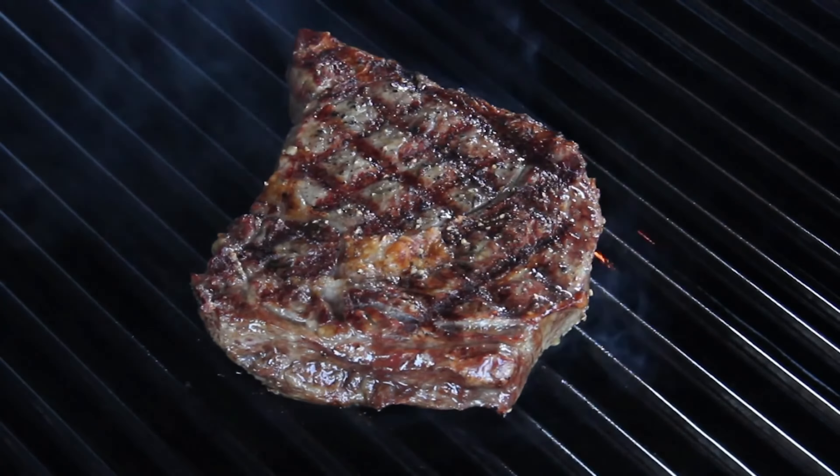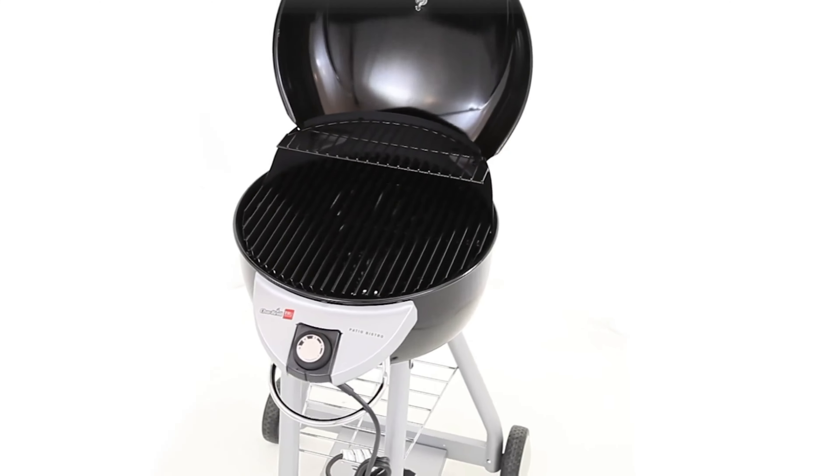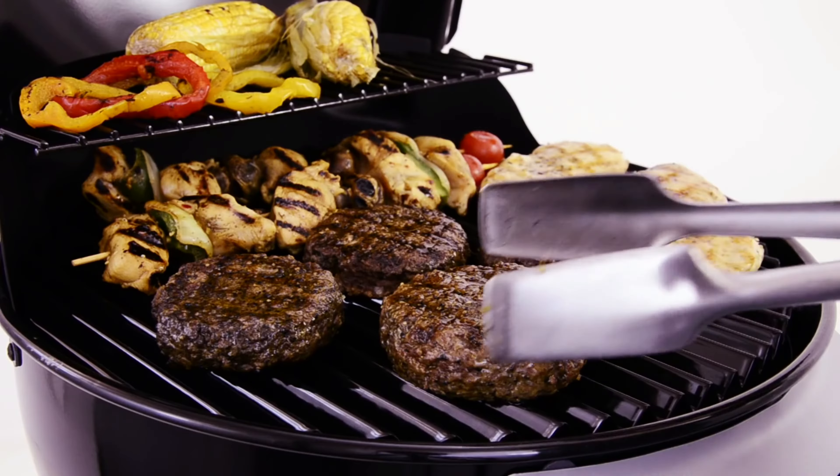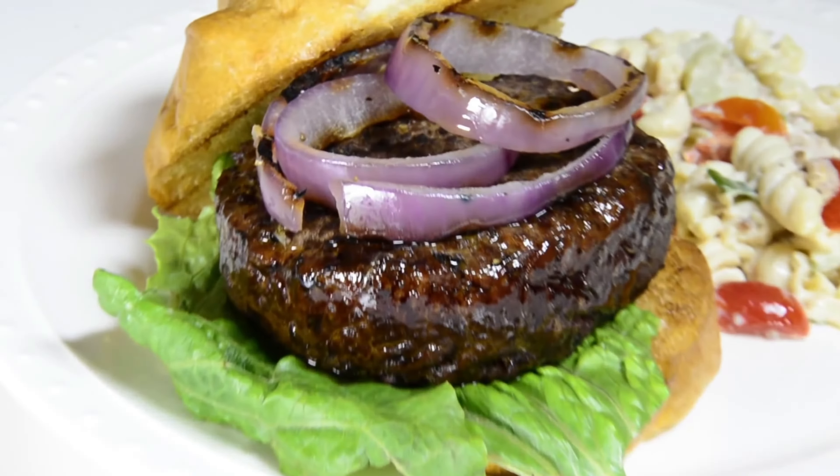Catering for vegetarians, you can rest assured that the best infrared grills are as good at cooking vegetables as they are at searing steaks. You can easily adjust the heat levels so you can get your vegetables just right.